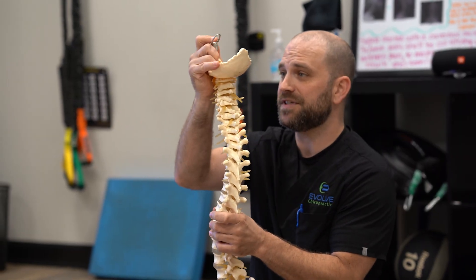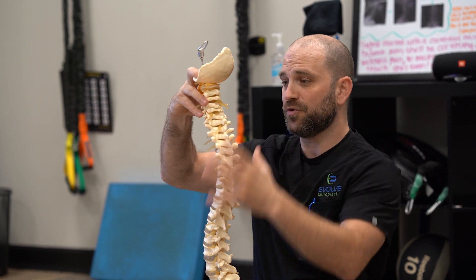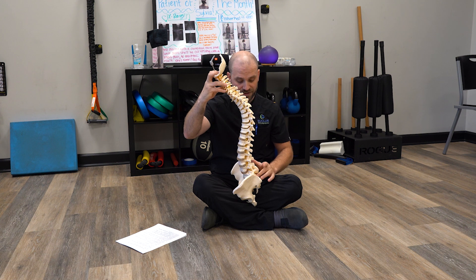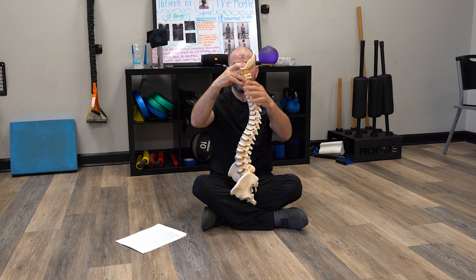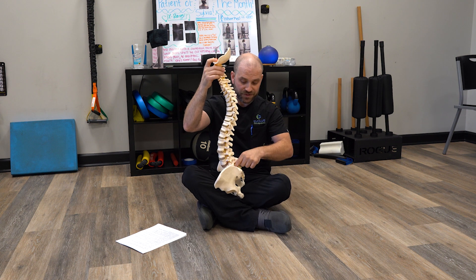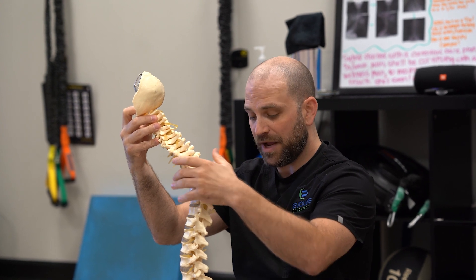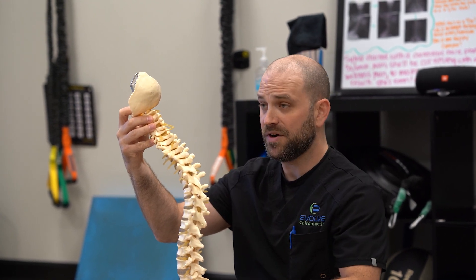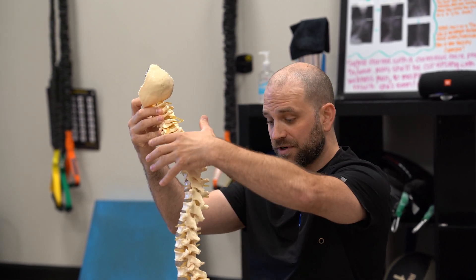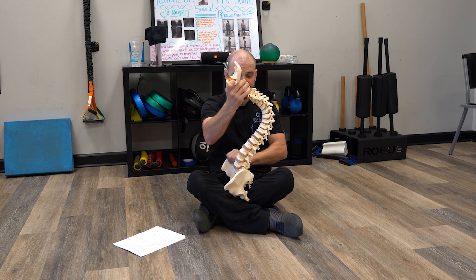Very commonly, what we see in our office is a presentation of posture — a distortion of posture where the head starts to drift forward within the sagittal alignment. They're looking at your C2 vertebra and how it stacks on top of your sacrum, which is the base of your spine. If that starts to drift forward, we get shearing forces or stress into the lumbar spine, or the rib cage could come backwards as a compensation pattern.